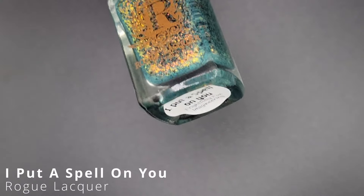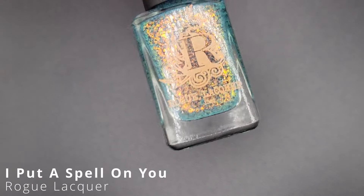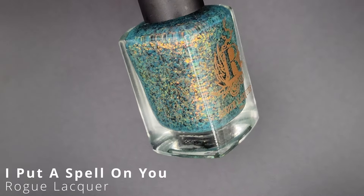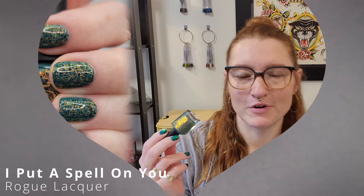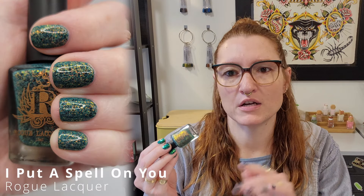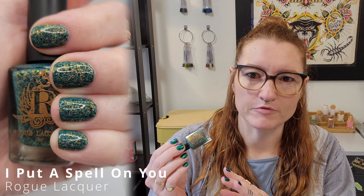A couple of these polishes were like a 2.0 - it doesn't say 2.0 on the bottle, but this one right here called Month of June, I feel like Caitlin's Watches was saying it was a redone polish from a brand that Rogue used to be a part of before she was Rogue. Anyway, if you want more information, Caitlin's Watches has all that for you.